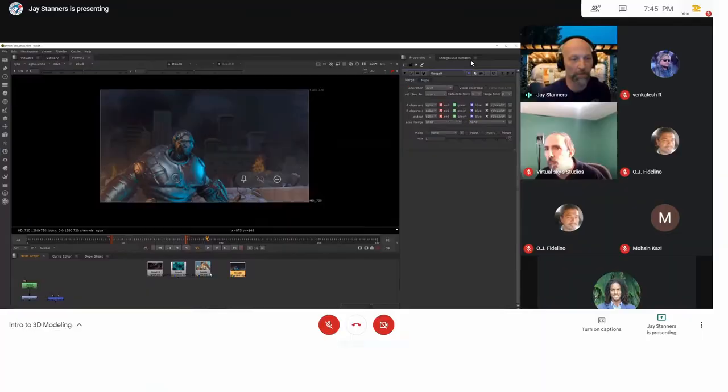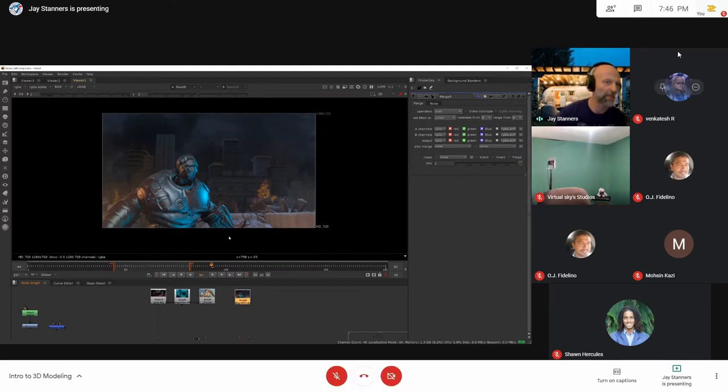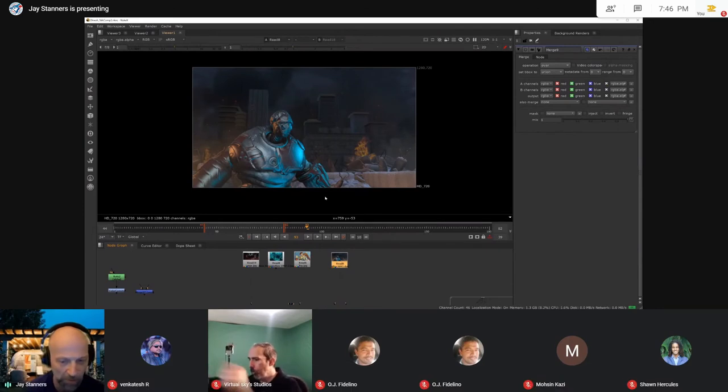Let me start by sharing my screen. The software I'm using is Nuke, which is pretty standard in the industry. Almost everybody, to one degree or another, is using Nuke. This is Nuke 12.2, version 3 — Nuke non-commercial. You can go to the Nuke site and get a non-commercial free version, as long as you're not making million-dollar commercials with it. There are some limitations, but it's a great way to practice if you're interested in getting into this. I even made a short film a couple years ago and did a lot of compositing work in Nuke.